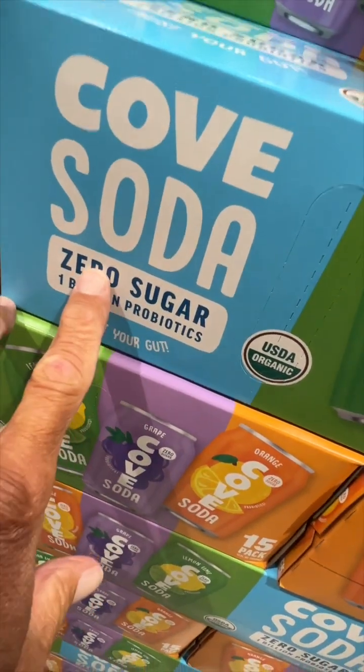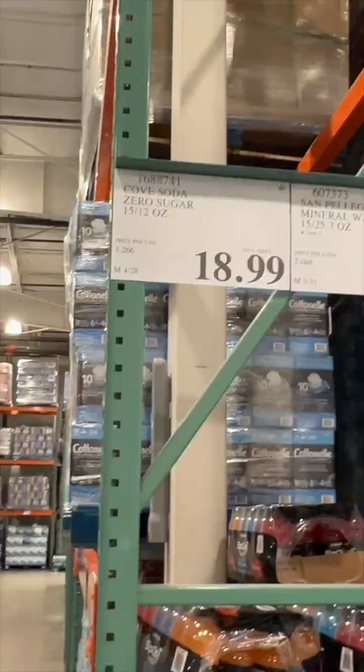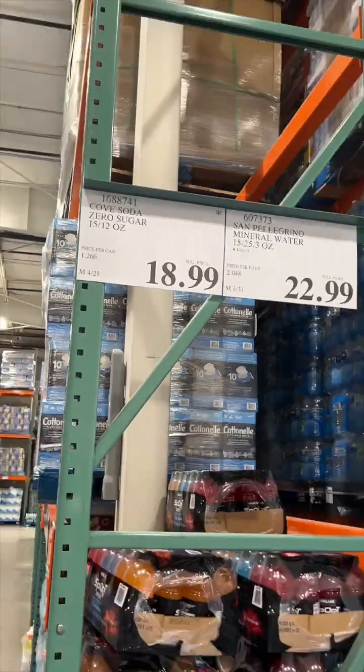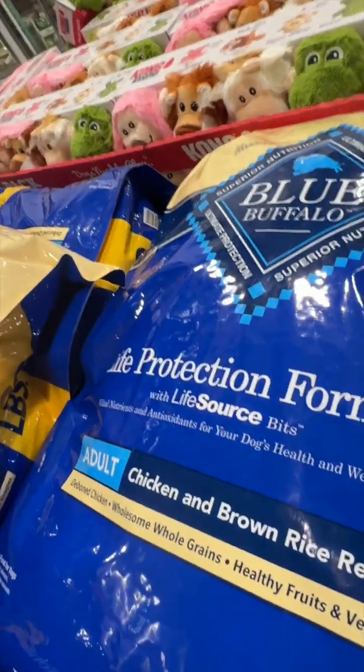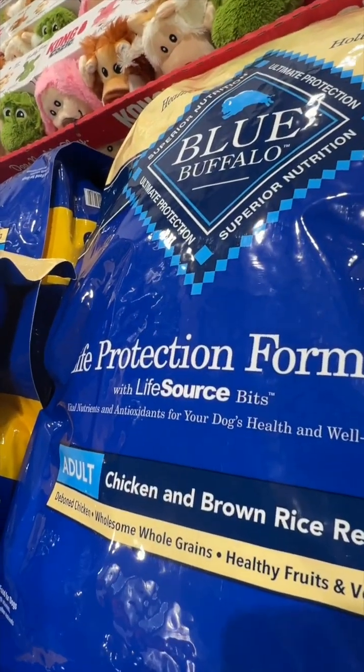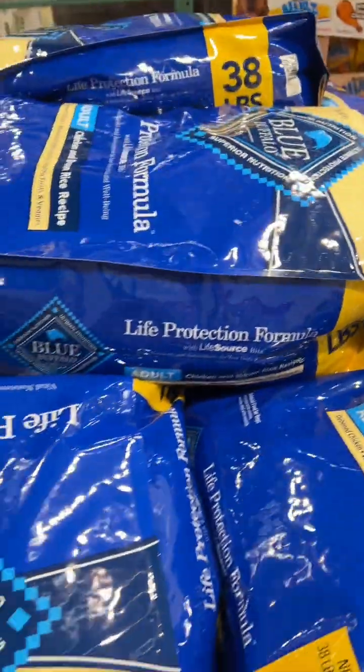This one's got a billion probiotics, no sugar — it's a cold soda. Here are some nutritional facts. You can buy it for the low low price of 20 bucks. Got a dog at home? Check this out — this is supposed to be super good for your dog. Total price is 64 bucks for the dog food. Got a bunch of them right here.